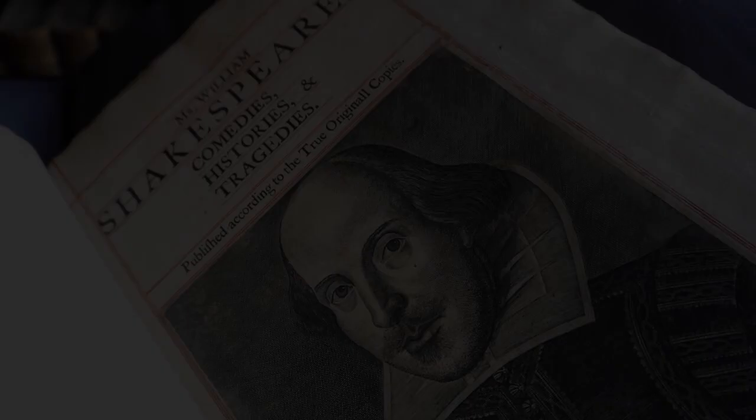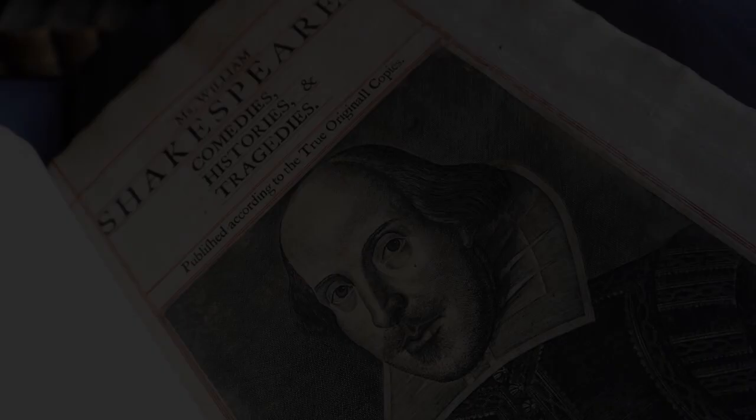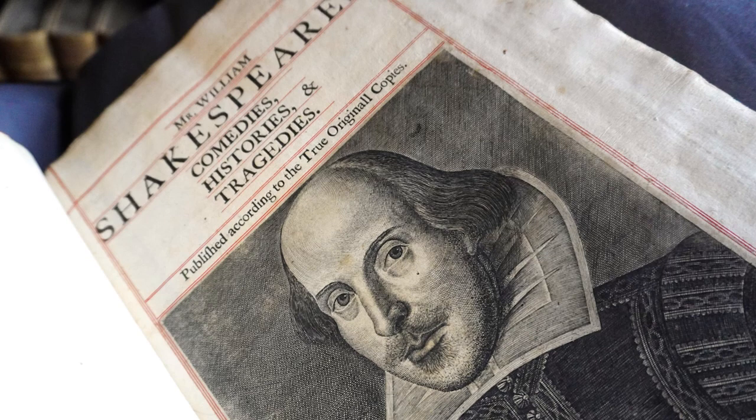I looked at this — a copy that is a very interesting 18th century copy. It's the only one I'm aware of that is, from that time, split into three volumes: comedies, histories, and tragedies. That seems a way of making it a bit more like one of the 18th century editions, a little bit more portable, a little bit more manageable as an object.